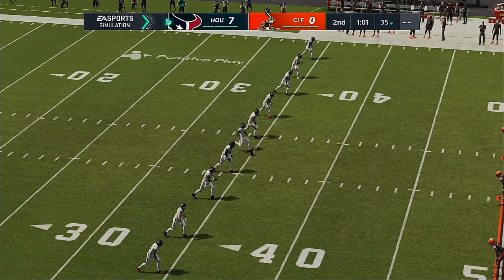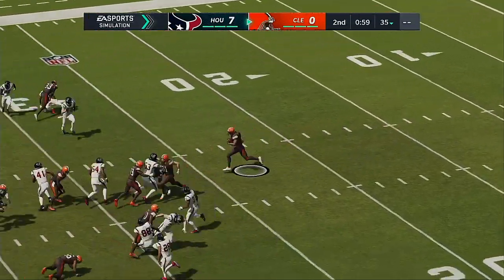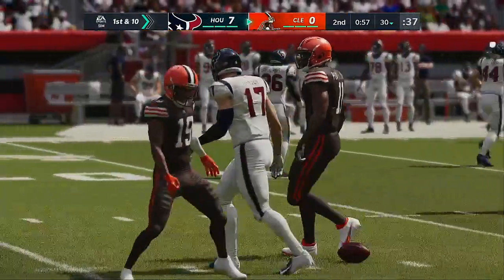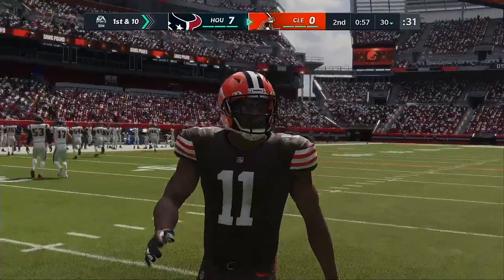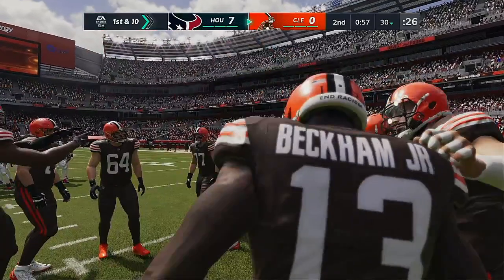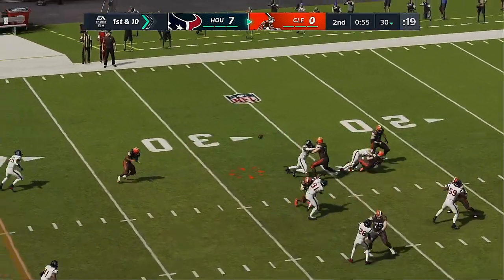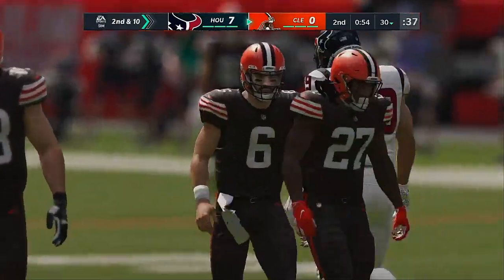So after the touchdown, here's Fairbairn to kick it away. Peoples-Jones returning — a nice return sets him up right at the 30-yard line. Second drive coming up here for Cleveland. What do you think goes on in this situation? If you've got the football, you're trailing, back in your own territory with just a little time. Do you try something? You're thinking about jump-starting your team, but you've got to figure if something goes wrong, you may have put yourself in a spot where you may not be able to come back in the second half. Managing risk — this is a big decision here.